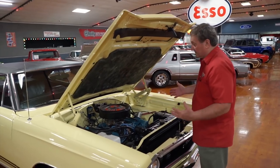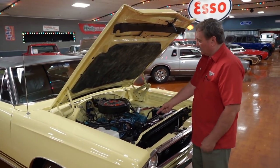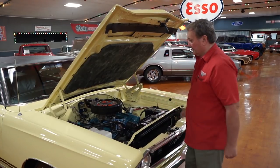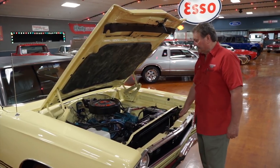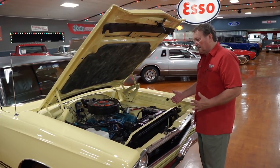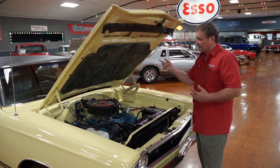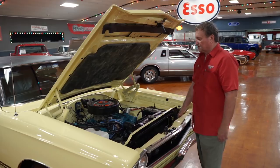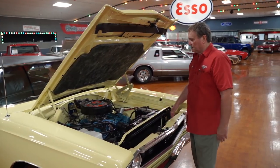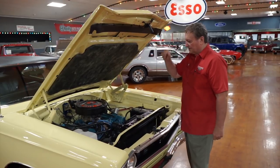Anybody down here in the south generally disconnects those hoses — they take them off, put a little loop on it, because they don't want any heat going into that passenger compartment. Even though you don't have the heater on down here in the south, that hot water is still circulating underneath the dash, still radiating heat out from under that dashboard. That's why most of the cars we have here have those disconnected, but they can be reconnected in the event that it went north.